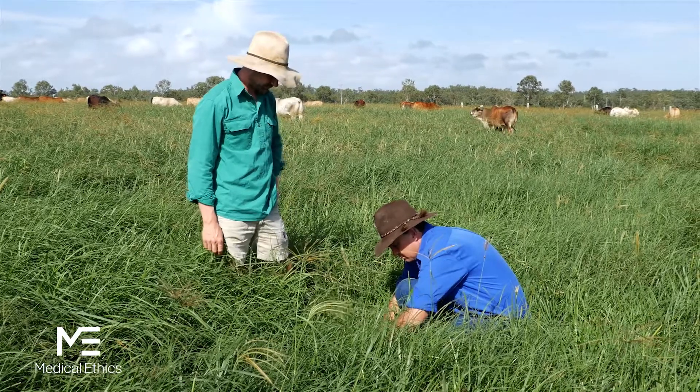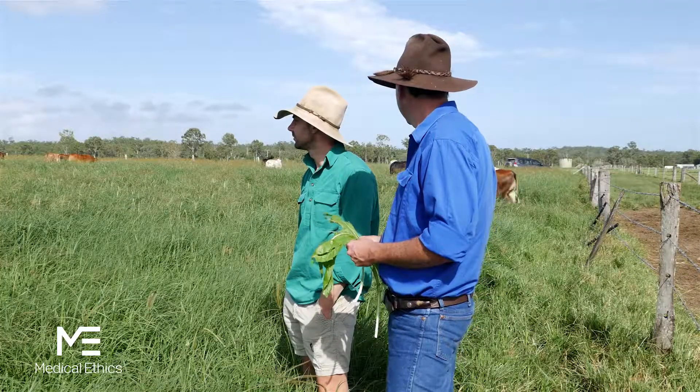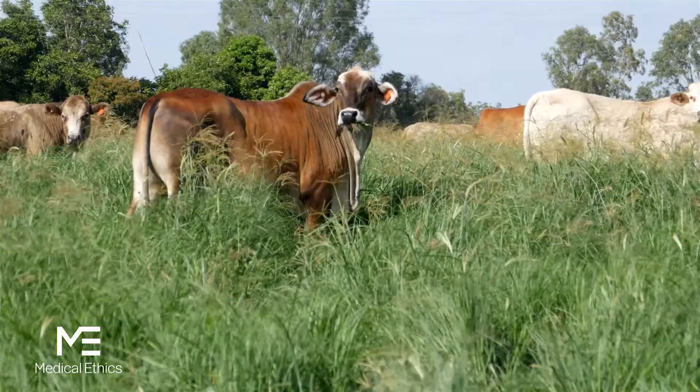From there they'll move to a fresh paddock and I'll then come in and mulch the remaining grass. I'll then fertilise it and water it, and it's generally a 21-day turnaround from when they've left the paddock to when they come back. So the cattle never overgraze, and we put the right amount of fertiliser — we do soil tests during the year to make sure everything is working properly. It's very simple really: healthy grass equals healthy cattle.